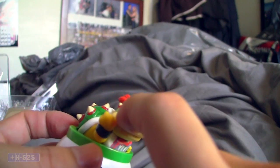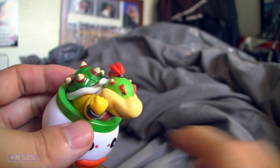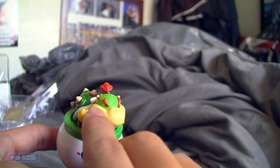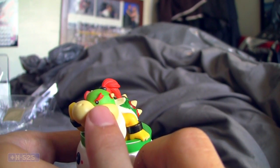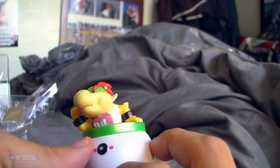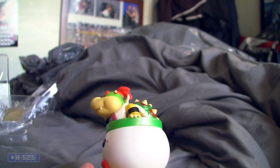Bowser Jr.'s eyes are a little funny. The little shine — or twinkle — in his eye was supposed to look like this. But his eye kind of messed up, so it's okay. I'll just put it like this at an angle so you don't really see it that easily.